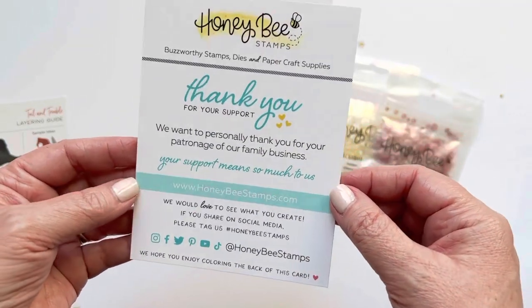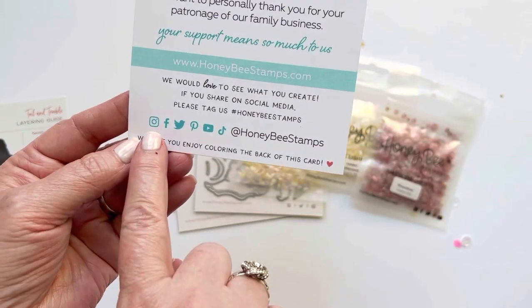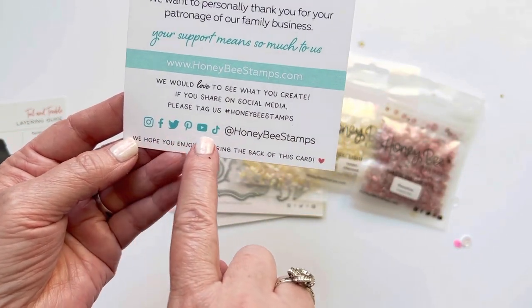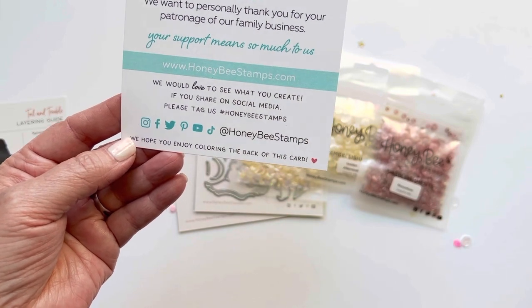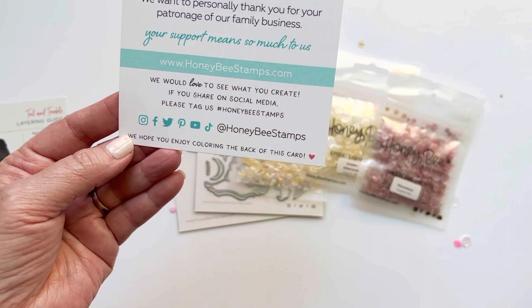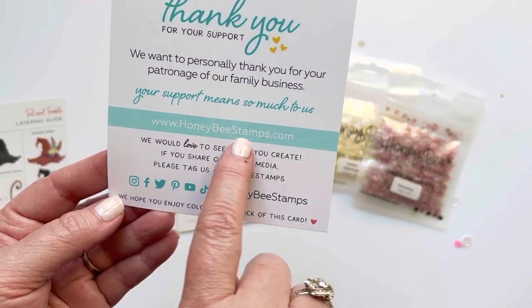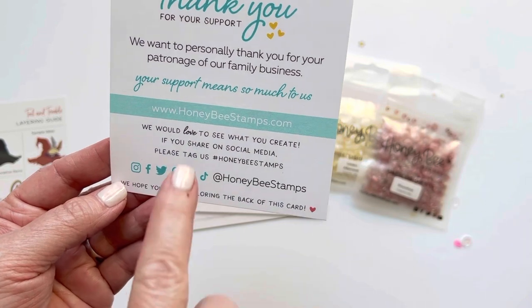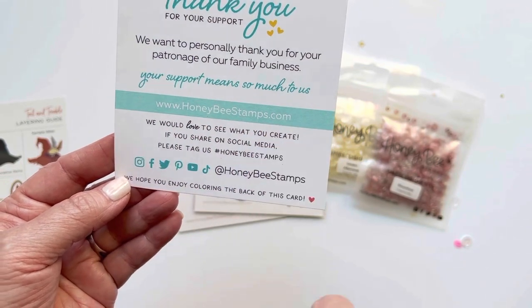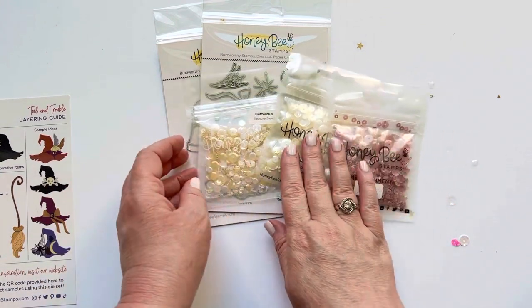It's just a really quick little thank you and I think that's a really sweet and nice personal touch. Here is the Honeybee Stamps social media info — you can find them at Honeybee Stamps on all those platforms, and if you want to check out all their fun dies and other things, you can find them at honeybeestamps.com.